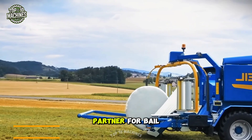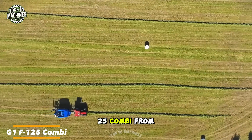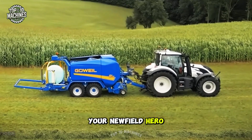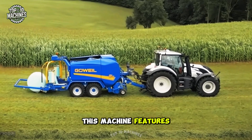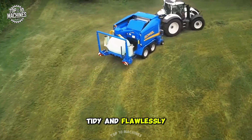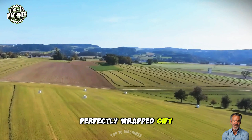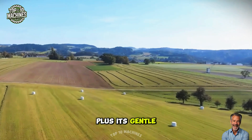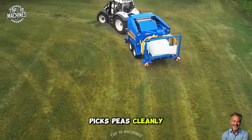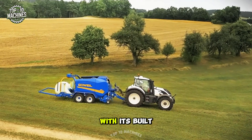Need a tireless partner for bale collection? Meet the G1 F125 Combi from Gaweal, your new field hero. It features advanced balancer and stopper systems that ensure every bale is tight, tidy, and flawlessly formed. Its gentle harvesting system picks peas cleanly from the ground, separating stems and leaves while minimizing crop loss with its built-in cleaner.